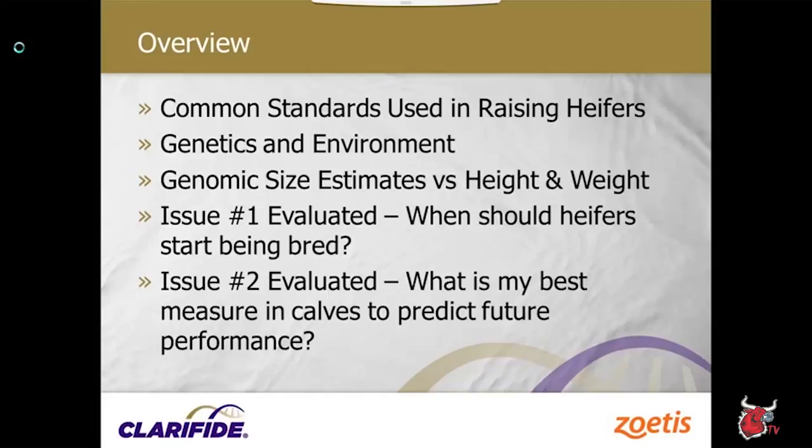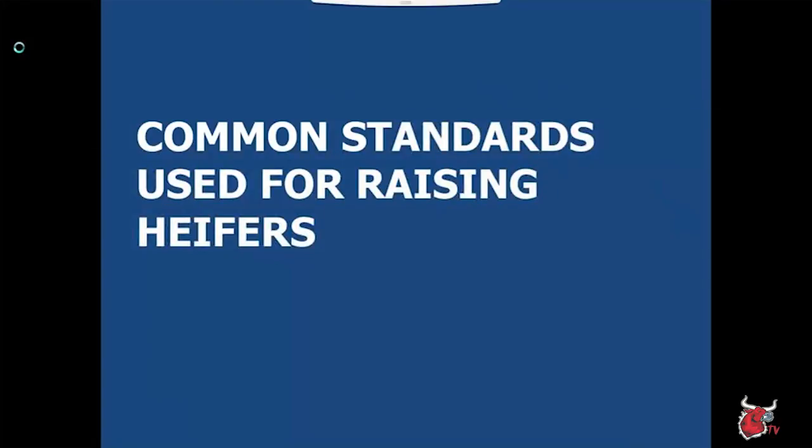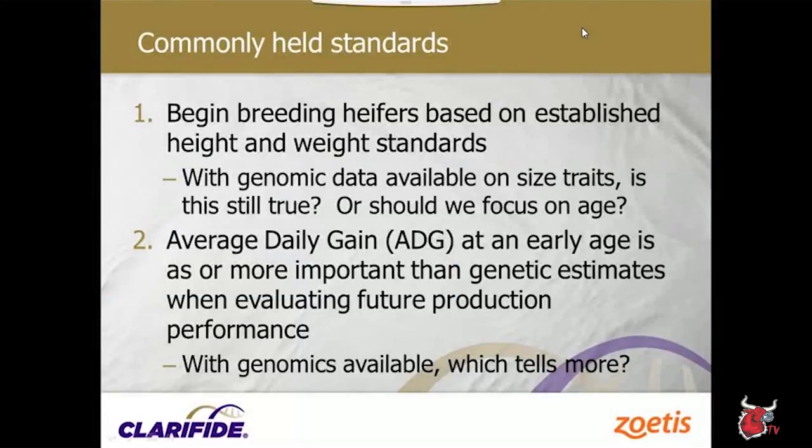We'll compare genomic size estimates vs. height and weight estimates and visit some issues. We'll talk about when heifers should start being bred and how we can use genomic information to fine-tune that in our operations. The second area we'll cover is: what is the best measure in calves to predict future performance?